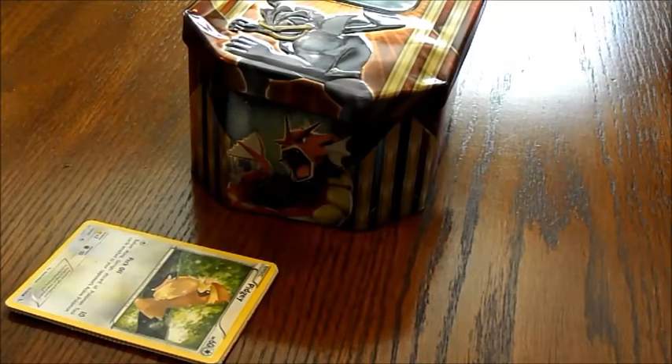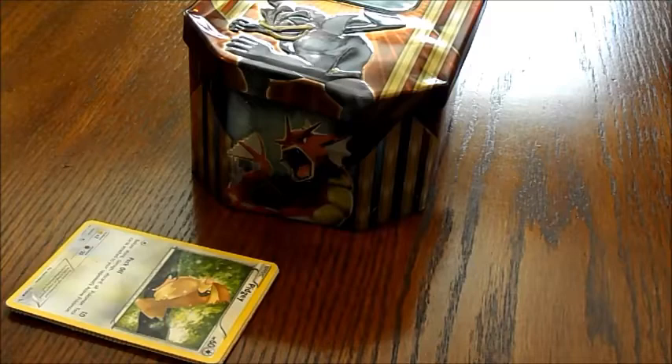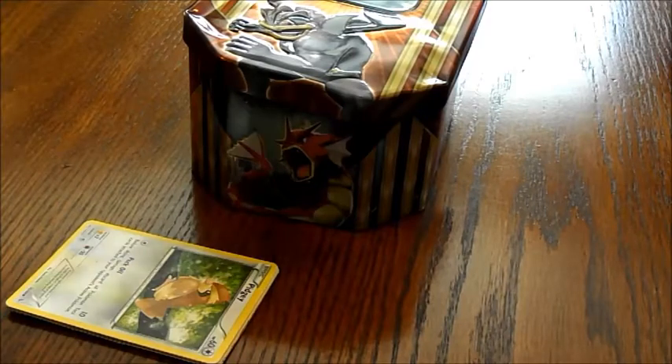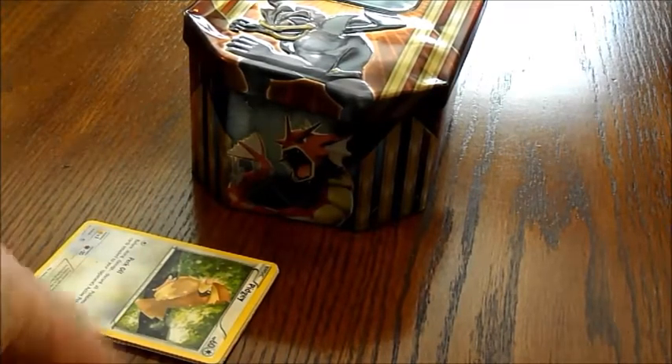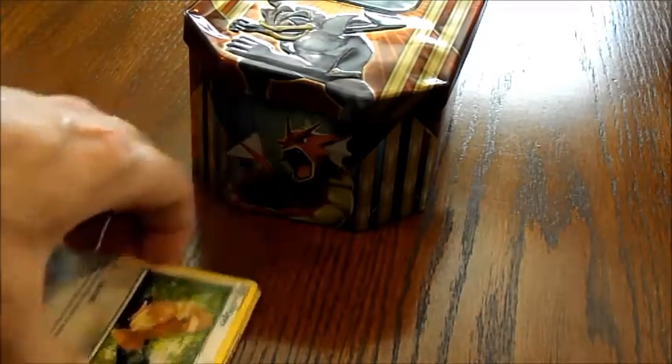Hi guys, it is Eevee Trooper once again with another Pokémon card video. It is not a Who's That Pokémon today, because I didn't get very many. But this one I got at a garage sale for $3, really. Got a whole tin. Let me just show you the one card that I think made it worth it.